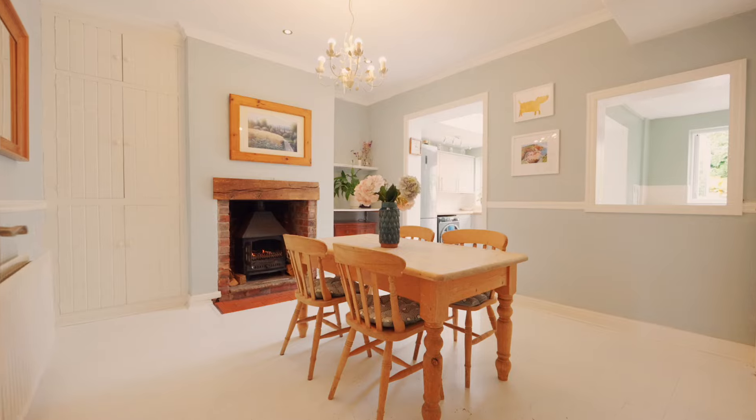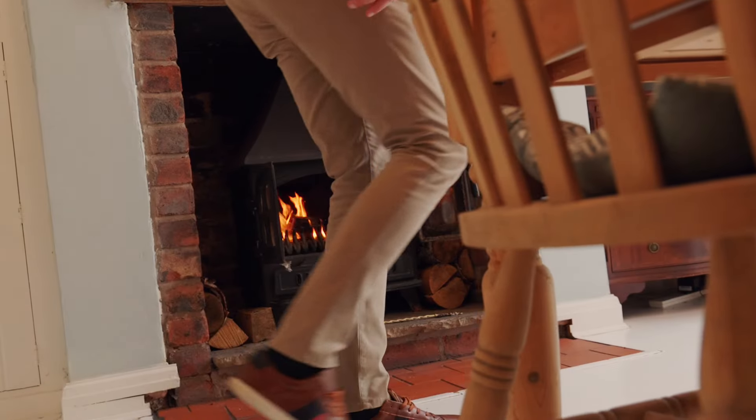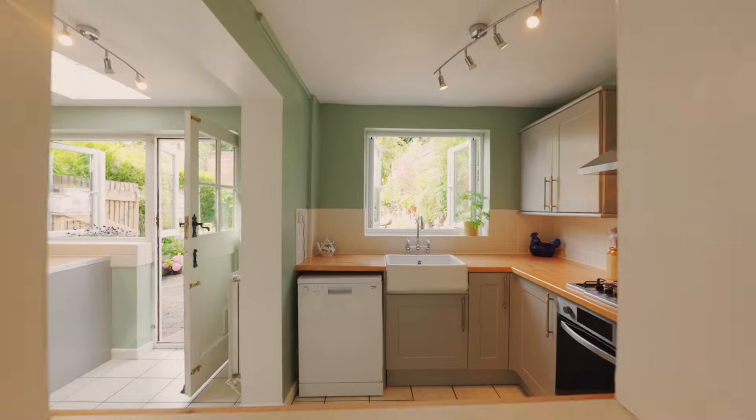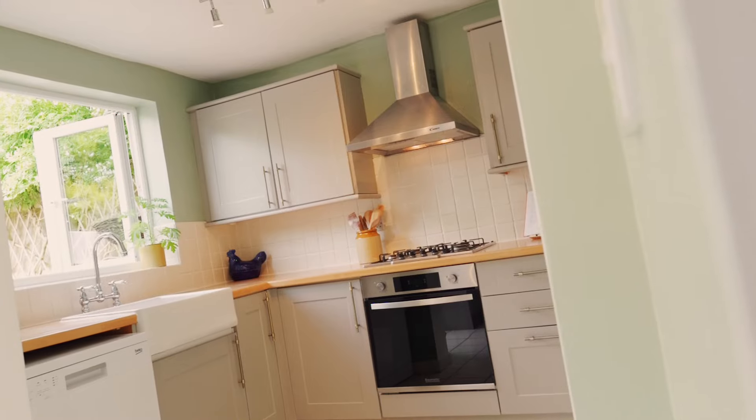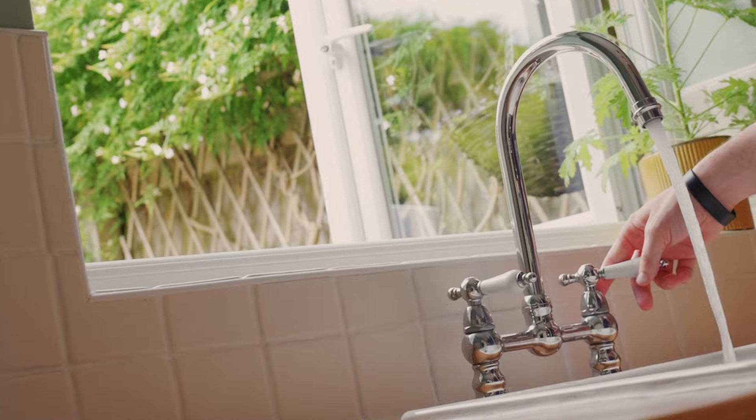Notice the high ceilings of the dining room in the centre of the home. There's access here to a large cellar brimming with potential, and it also flows into the country kitchen in the rear extension. Light streams in through the windows and through the door to the garden.